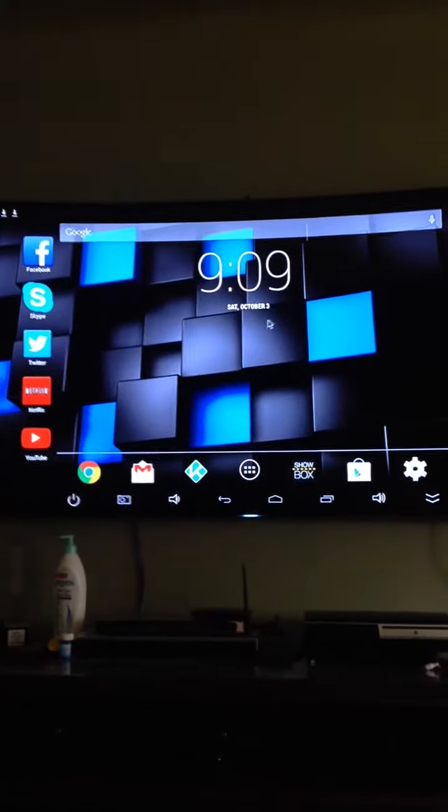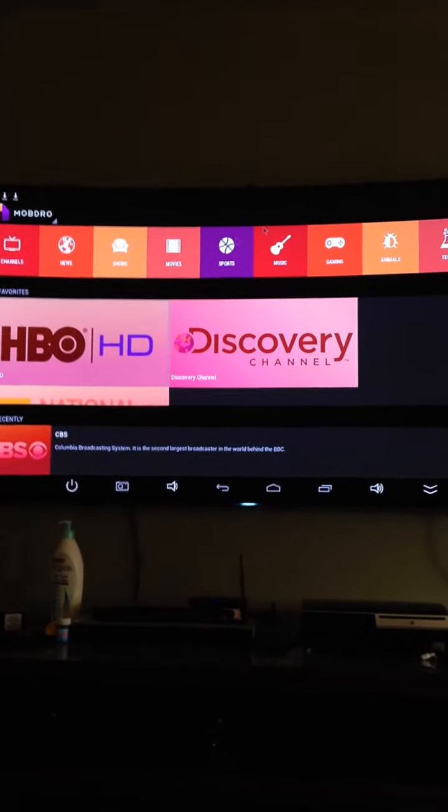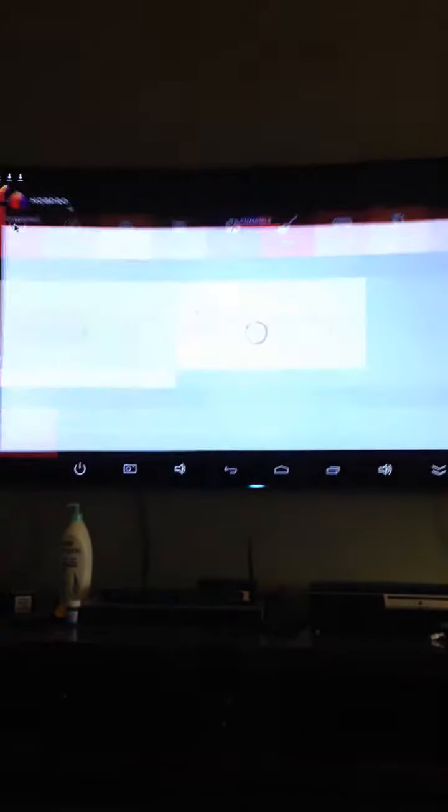Now this thing has like thousands of different things it does, but I'll show you a few things. This is called Mobbro. If you want a specific channel you want to watch, you can click channels — I'll show you it real quick. I'll try to make this video a little quicker so it's not too long.